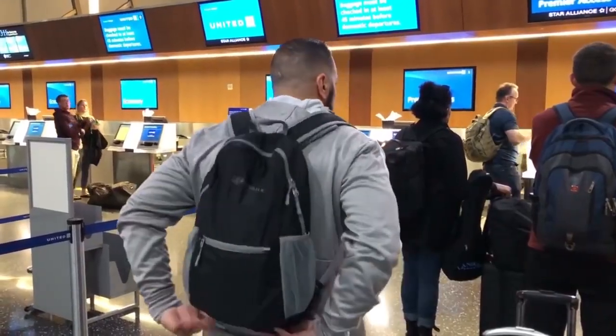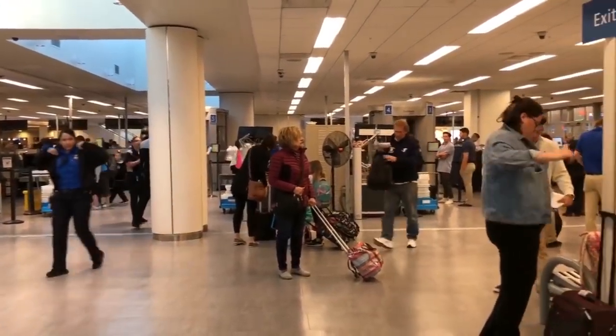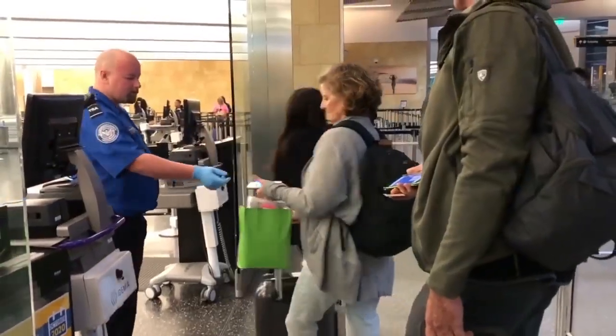Get ready to go through security while you're waiting in line. I take off my belt, my cell phone, and put everything in my carry-on backpack so I'm ready to go. You can even loosen up your shoes. If you have a laptop, take it out of its case and put it in its own bin — TSA recommends it and they can check it faster.